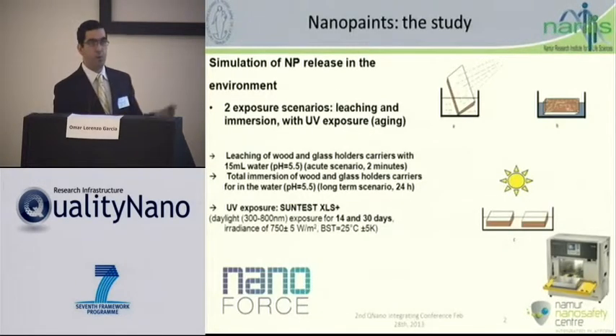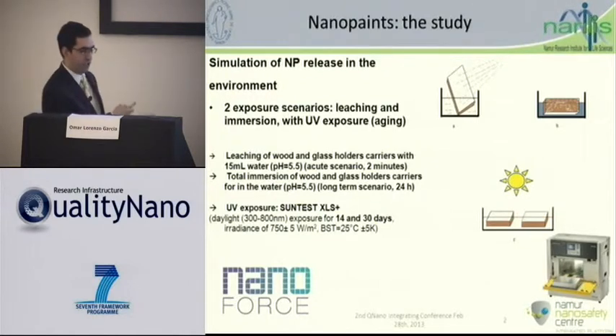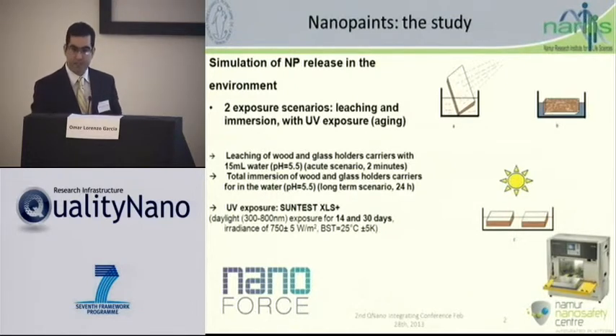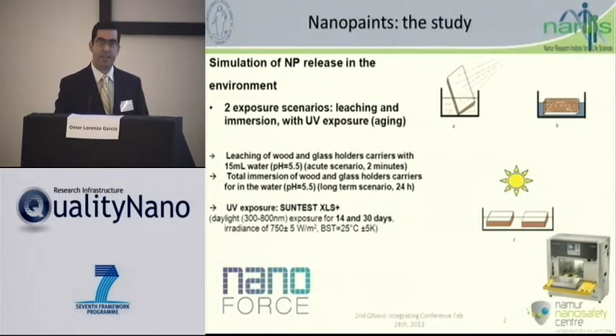Basically, she painted blocks of wool with these nano paints. Then they were either exposed for 14 or 30 days to UV irradiation via a UV irradiation simulator, or there was no exposure at all. There were two exposure scenarios: leaching of a few minutes as an acute scenario, or total immersion of these blocks of wool into a fixed volume of water for 24 hours. I will focus only on the immersion case, only for nano paints containing zinc oxide.